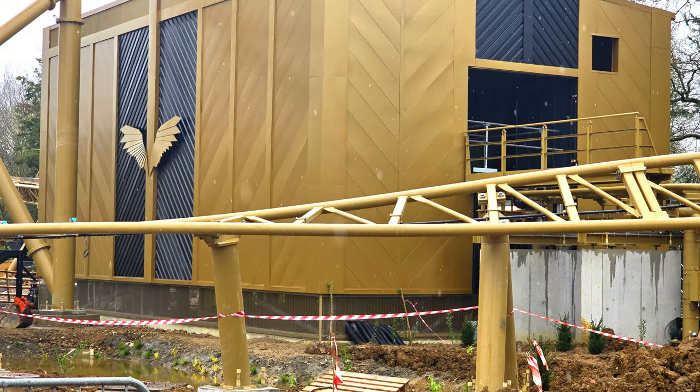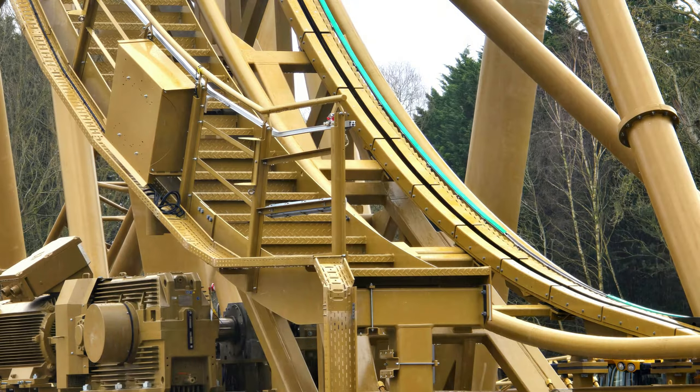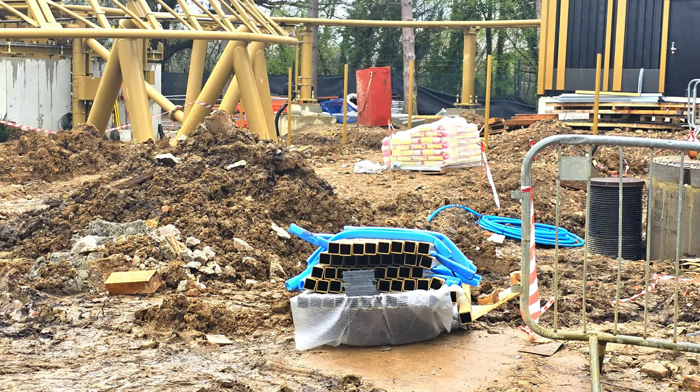We have to say — things we couldn't really get over in the video — just how good it looks. From the other side you look at some of the gold going up and you're a little bit worried that maybe it didn't fit together very well, or wasn't going to look the part. But from the front it looks incredible.